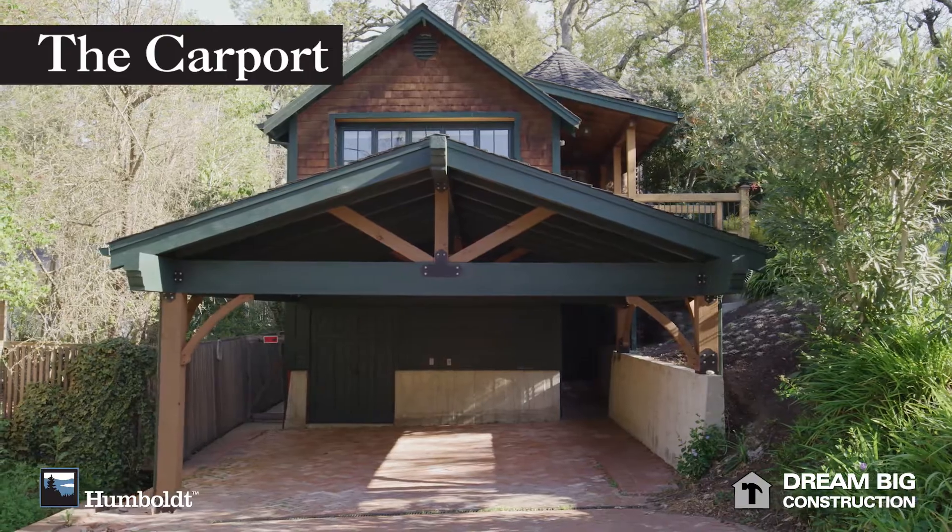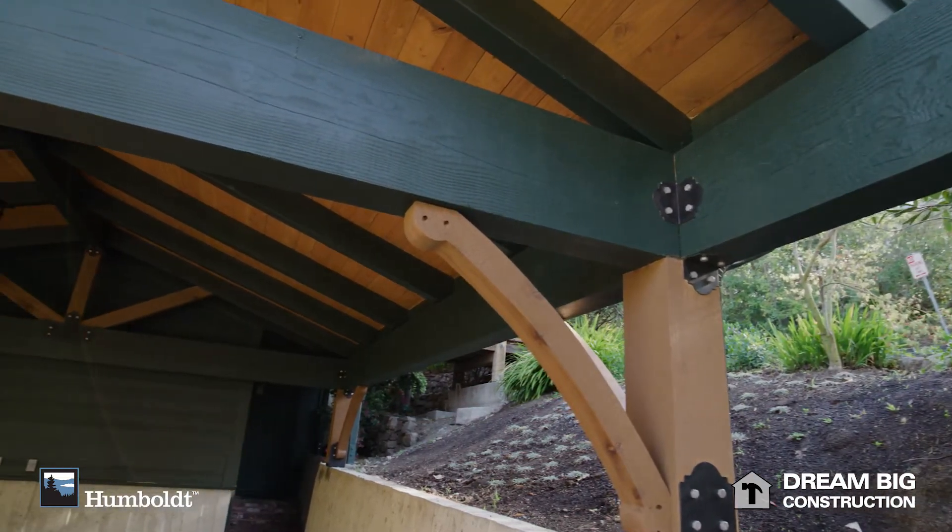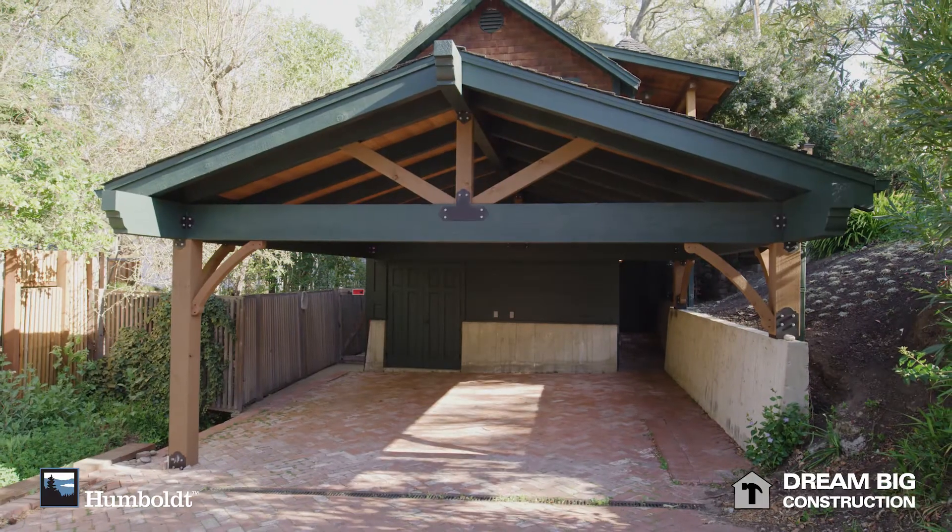Doug Fir was a great solution because we could get large timbers for the beam stock out of Doug Fir. The sawmill was able to accommodate the size of the timbers that we needed, and again we went with larger timbers to give it a more grand feeling as the entryway to this property.